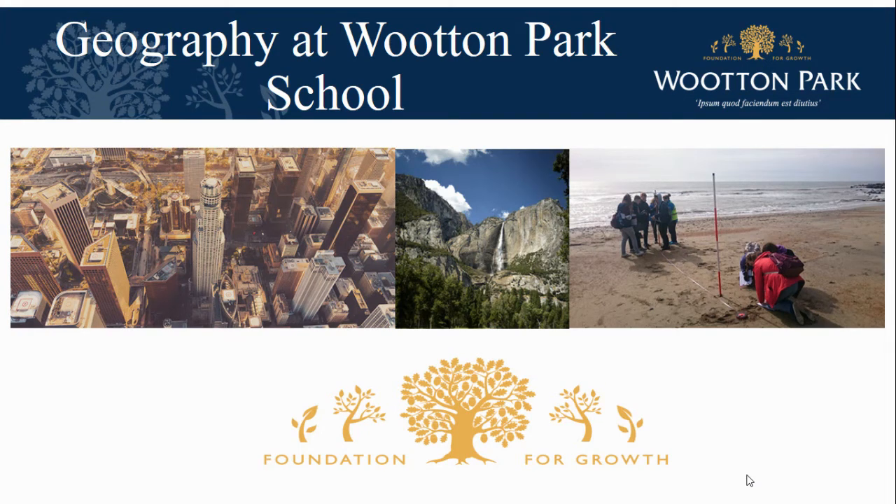Hello and welcome. My name is Mr Jones and I'm Head of Geography here at Wotton Park School. I'm going to speak to you for the next few minutes about the geography course at our school and how we approach learning in the department.